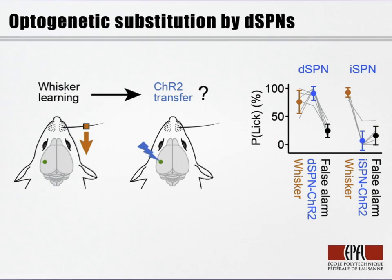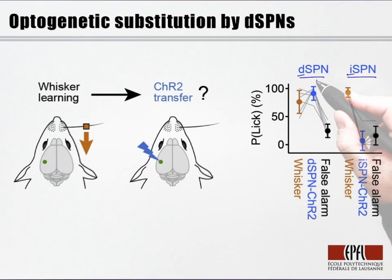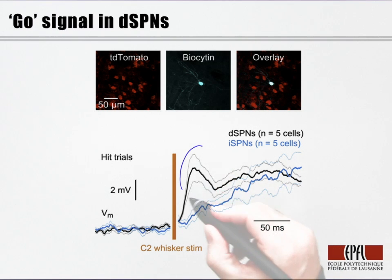In order to test that directly, Damien Lepre and Sylvain Crochet introduced channelrhodopsin into the direct and indirect pathways. They trained the mice as before in the whisker detection task. Once the animal had learned that task, they began to introduce optogenetic stimulation of either the direct or indirect pathway. What they found was that optogenetic stimulation of direct pathway neurons drove licking, substituting for whisker stimulation, whereas optogenetic stimulation of the indirect pathway failed to substitute. The excitation in the direct pathway neurons is therefore sufficient to drive licking behavior and could contribute a go signal for task performance.